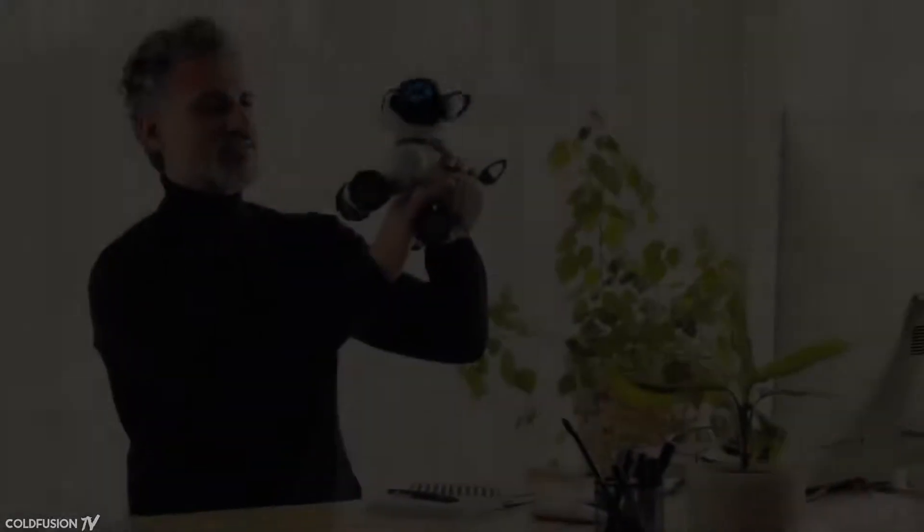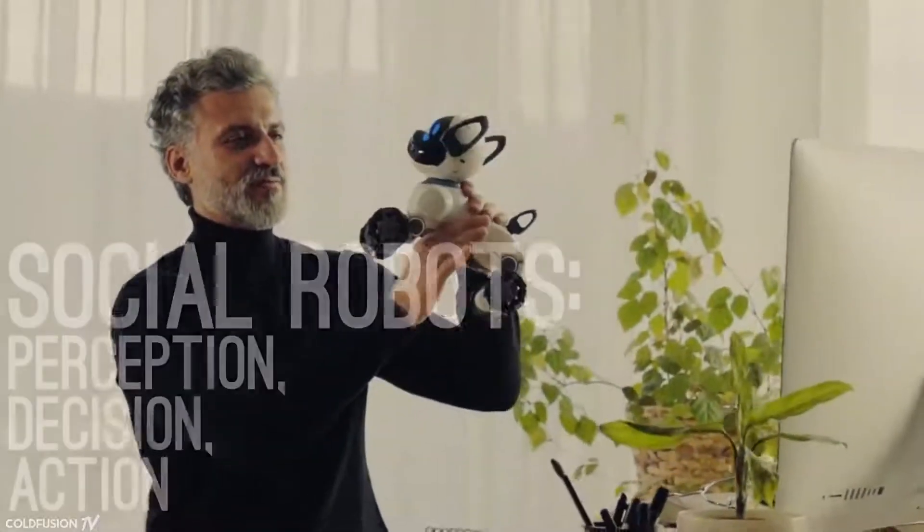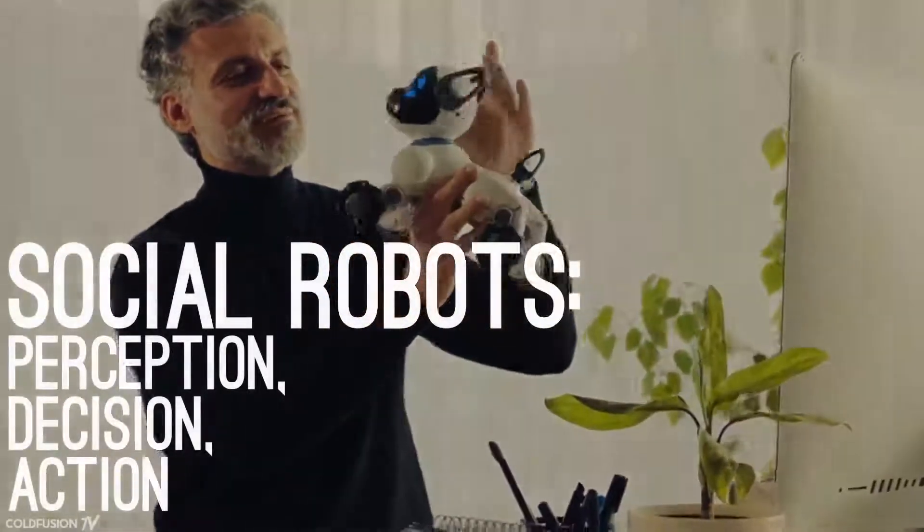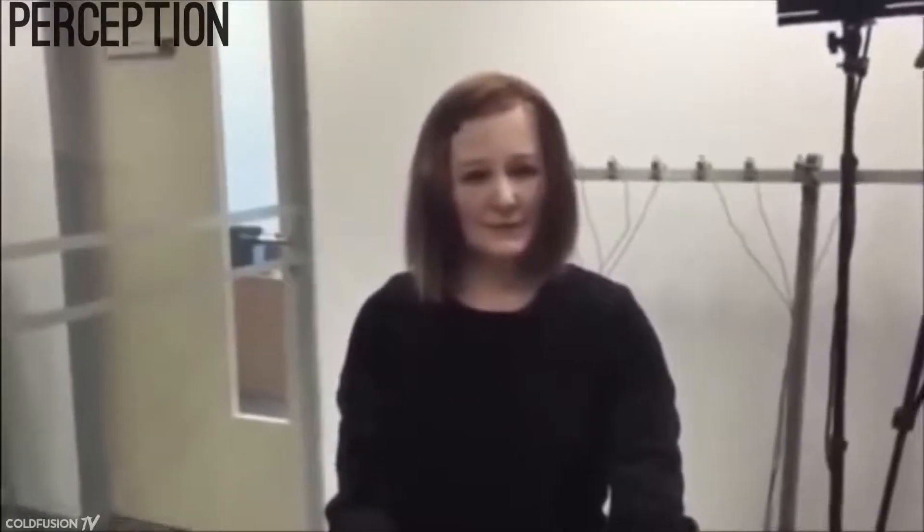Nadine and other social robots use something called the Perception-Decision-Action architecture. Nadine sees or senses something, thinks about what to do, and then performs an action. This might sound familiar because this is basically how we go about interacting with the world. In Nadine, the Perception layer is made up of a second-generation Microsoft Kinect coupled with a microphone, making up her sight and hearing. Her software interprets the vision from the Kinect and enables facial recognition and gesture recognition.